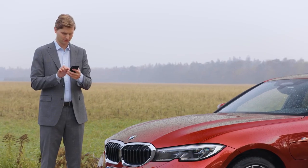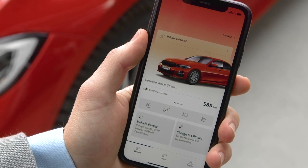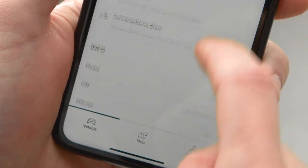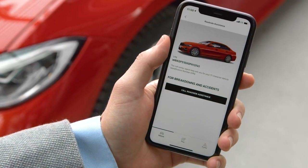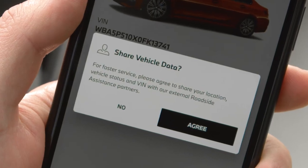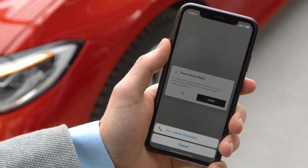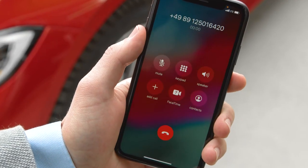In order to effectively use roadside assistance calls in the My BMW app, you need an active BMW ID with a connected vehicle in the app. Open the My BMW app and select Call Roadside Assistance. Agree with Share Vehicle Data to transmit your current location and your vehicle data with the call. In the pop-up, select Call to be connected with the BMW Service Call Centre.